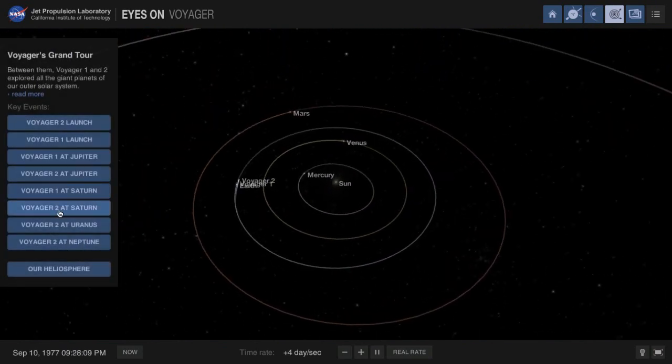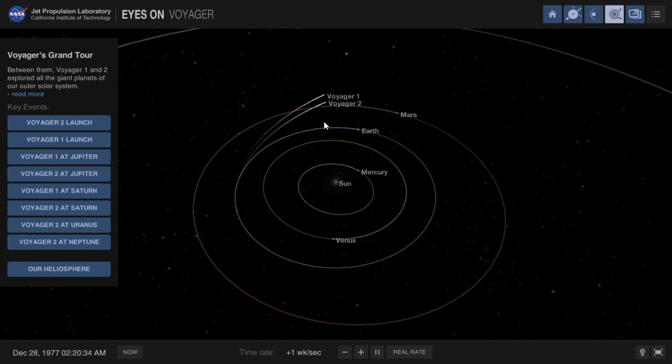It's very easy. If you look at Voyager 2, it visited the outer planets — Jupiter, Saturn, Uranus, Neptune. Voyager 2 and Voyager 1 took different paths, so it's very easy to compare them.